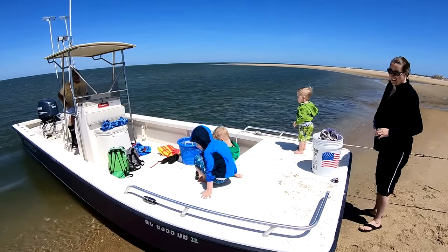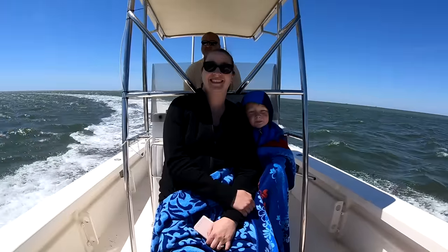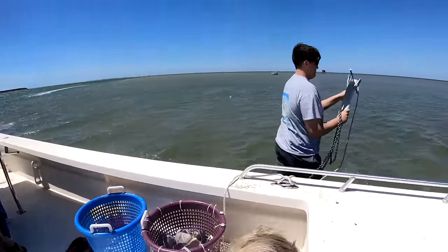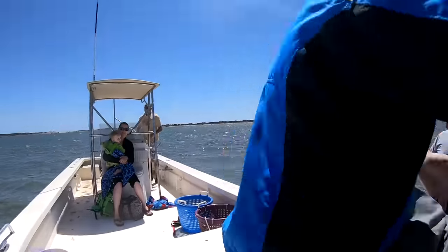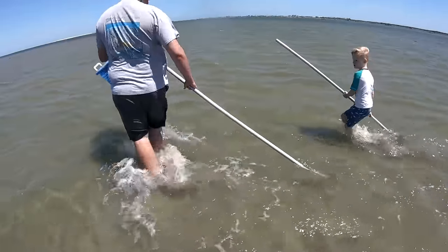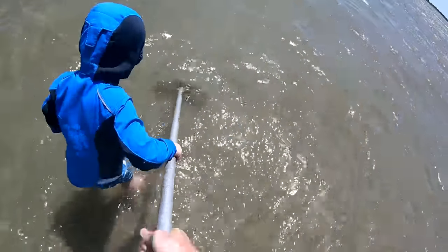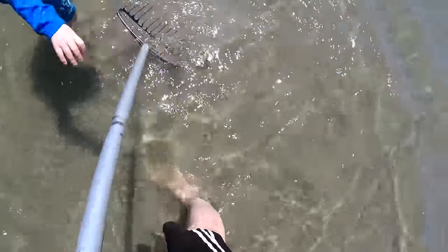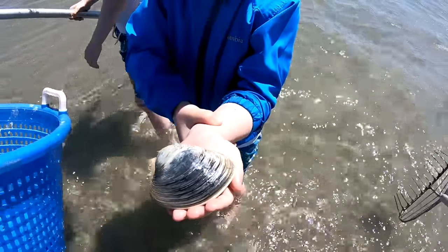You guys ready to go get some clams? Let's go get some clams! Having fun? Good. Just kind of walk as we drag it — yep. Oh there it is! I think we got something in there — you see him? Oh, get him Nate, he's getting away! I got him! Look at that, we're gonna eat him!